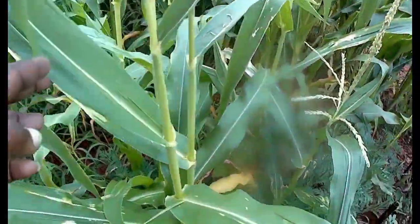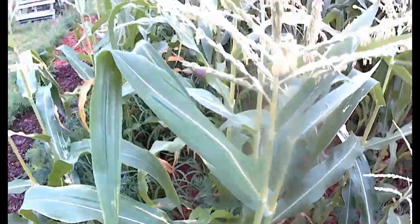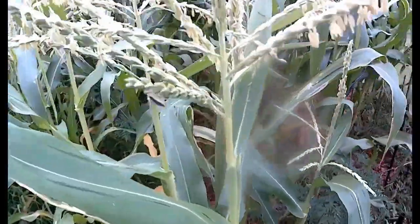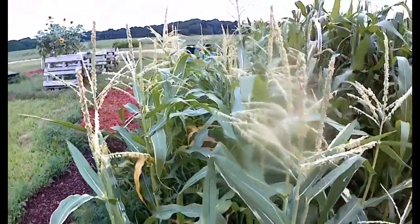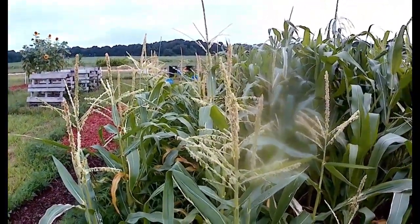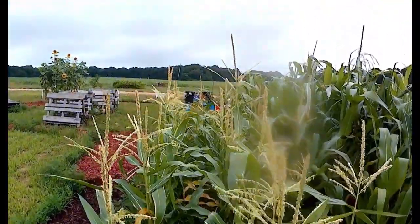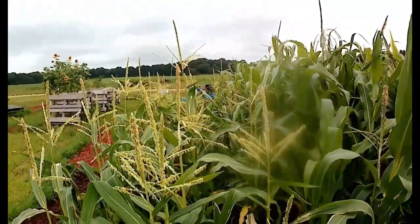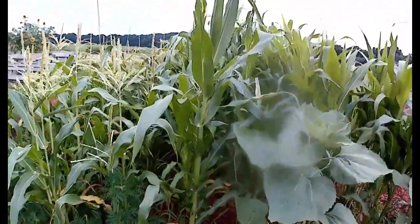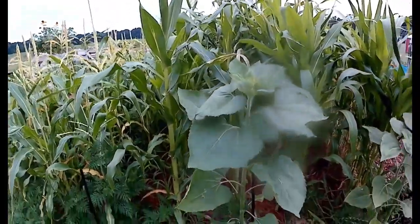Hey, look at that stink bug right there trying to hide. You see him trying to hide from me? That one's not hiding. This is not the wild animal food plot — if I see stink bugs, I remove them and they are never seen again. Bye-bye to that guy and his friend.